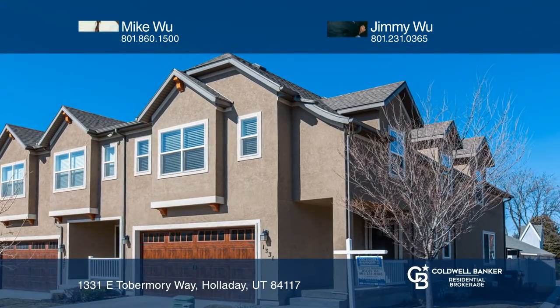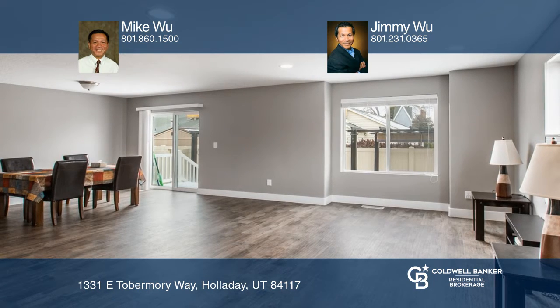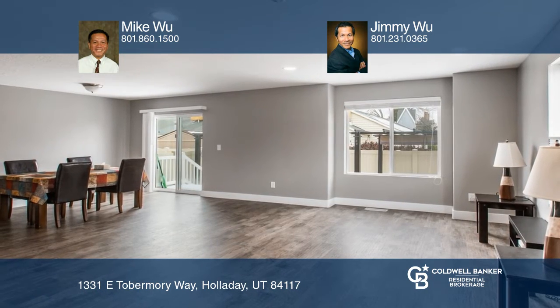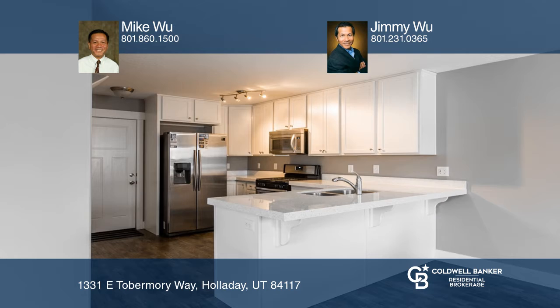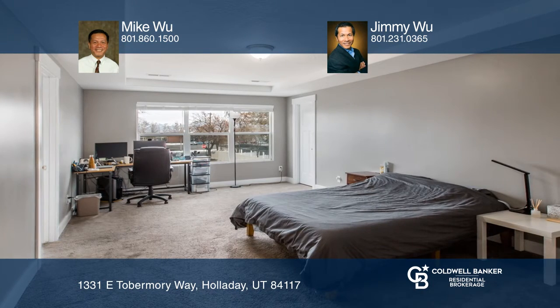This well-maintained N-Unit townhome is centrally located in Holiday with amazing mountain views. The open floor plan offers large windows, stainless steel appliances, laminate flooring, and quartz countertops.